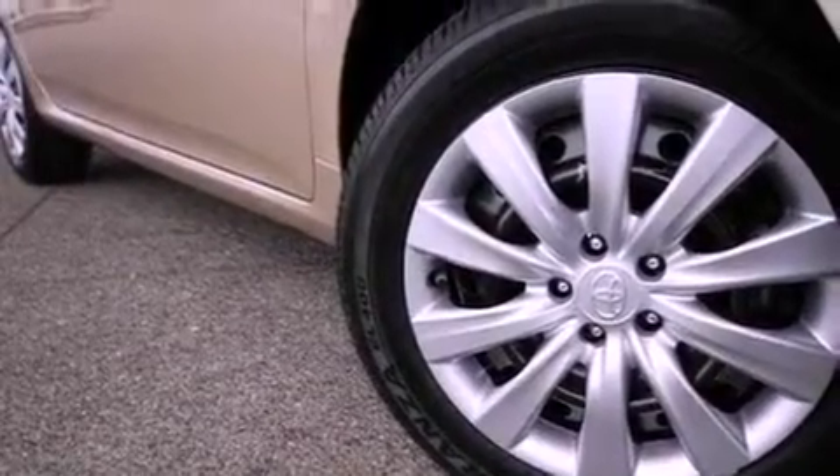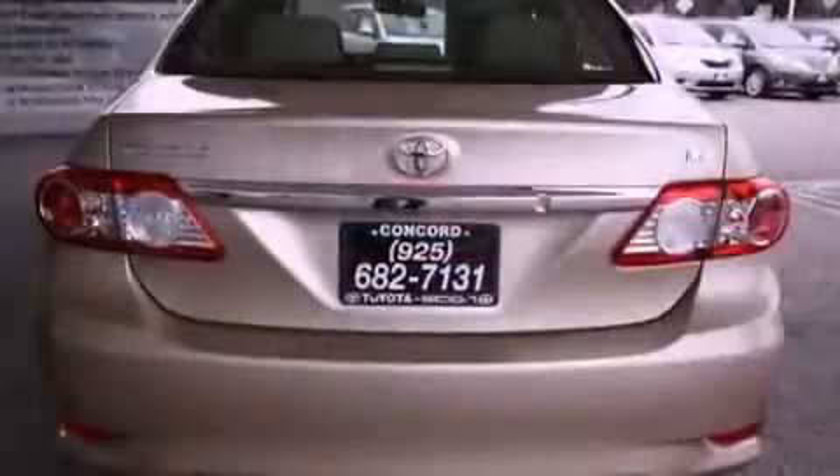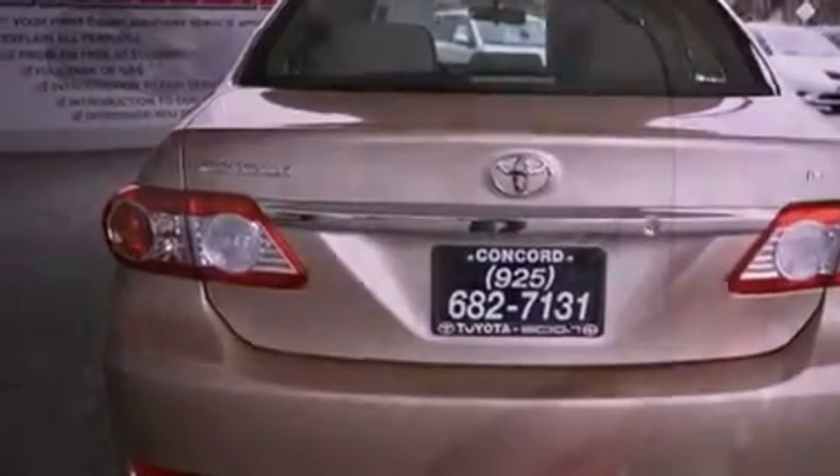All of the following features are included: cruise control, a rear window defroster, a keyless entry system, a CD player, a passenger side vanity mirror, a traction control system, an anti-lock braking system, side impact airbags, and folding rear seats.